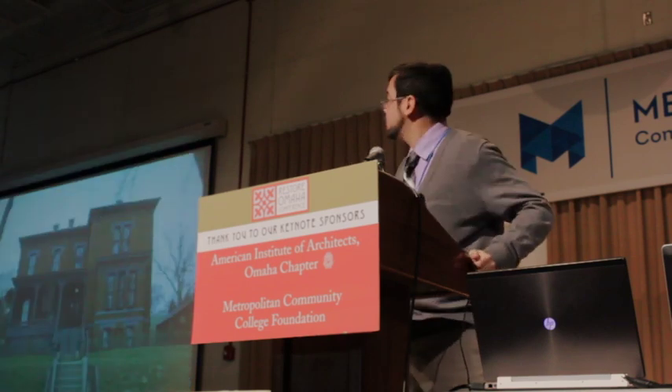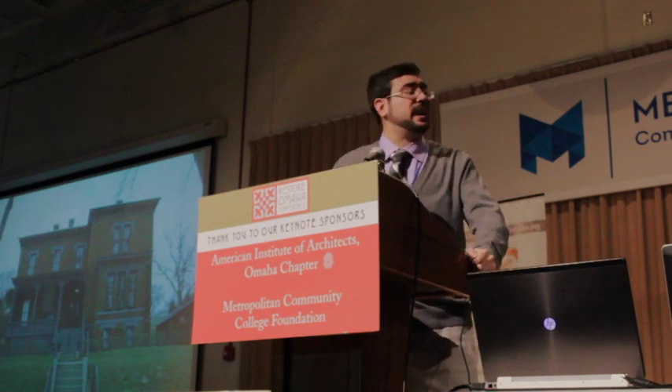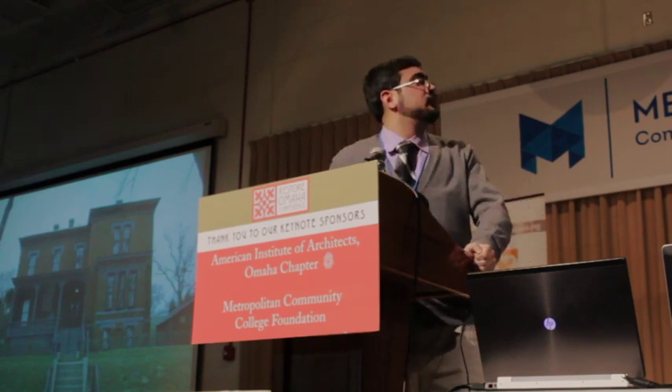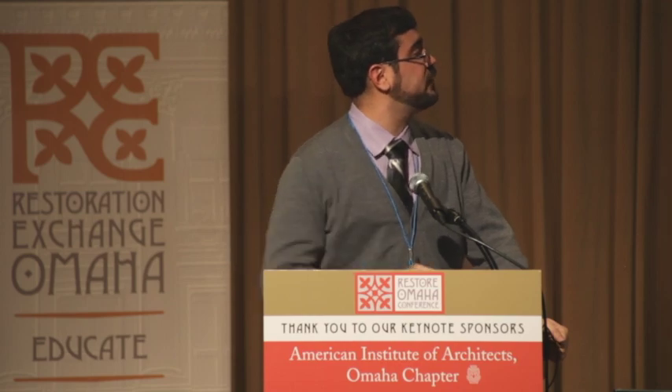An example closer to home is the General George Crook house at Fort Omaha on the north side of the city. This one's associated with General Crook, who was instrumental in the conflicts with Native Americans and the attempts to resolve those, and the military expeditions out here in Nebraska. This house was built for him when they established Fort Omaha. As a historically significant individual, he did his work out of this house, and therefore that lends significance to the property.